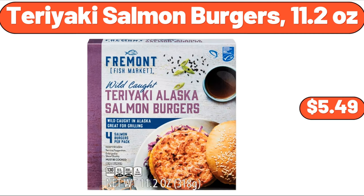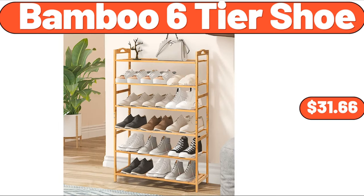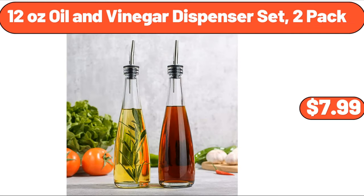Teriyaki salmon burgers, 11.2 oz, $5.49. Bake shop chocolate chip cookie sandwiches, $4.79. Bamboo six-tier shoe rack, $31.66. 12-ounce oil and vinegar dispenser set, 2-pack, $7.99.